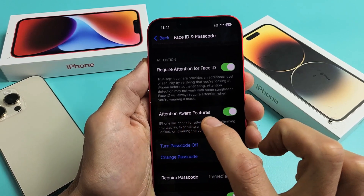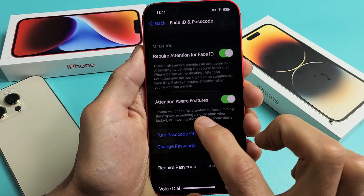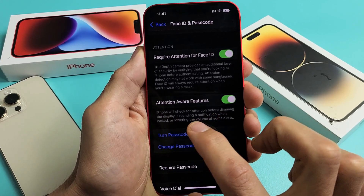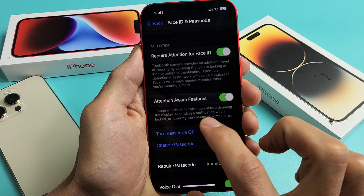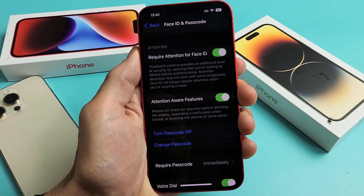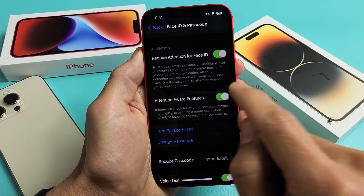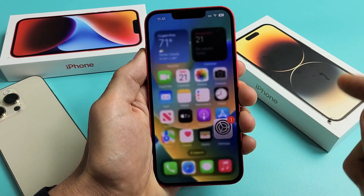It says Attention Aware Features, and by default it's toggled on. It says here: iPhone will check for attention before dimming the display, expanding a notification when locked, or lowering the volume of some alerts. So go ahead and untoggle that, just like that.